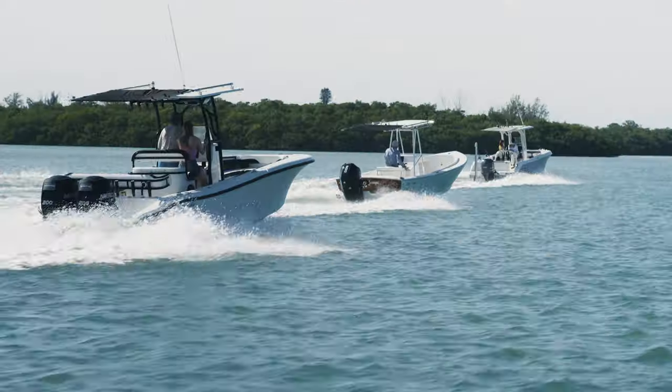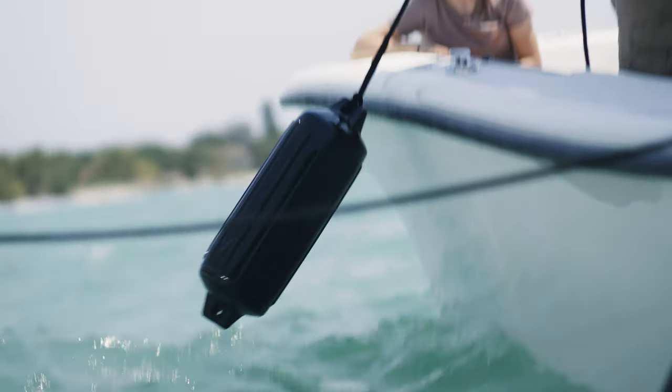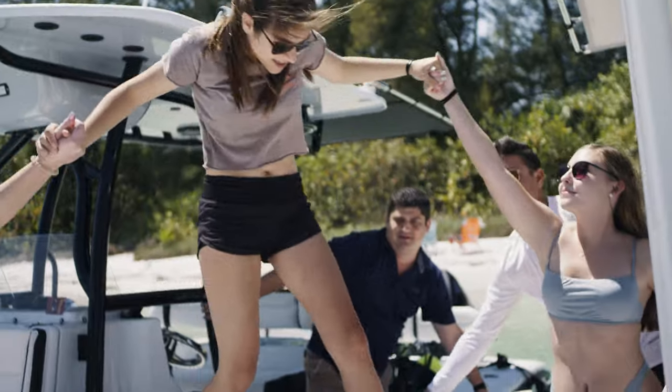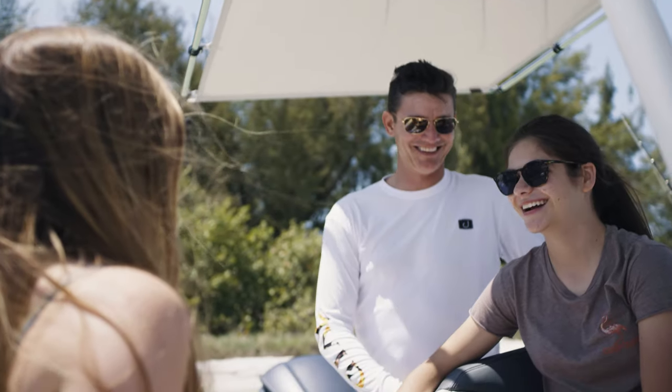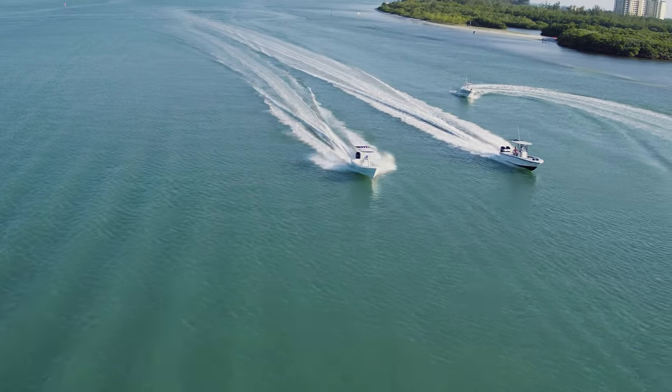Finally, PowerShade for hard tops and soft T-tops. You can take the throttle up a notch or two — the PowerShade stays put up to 40 miles per hour.